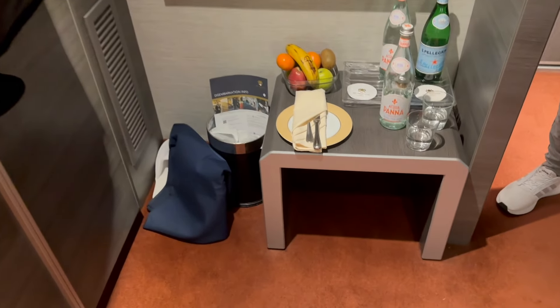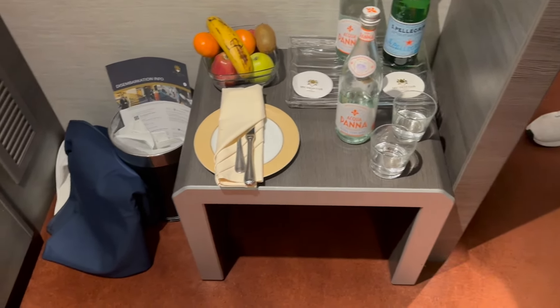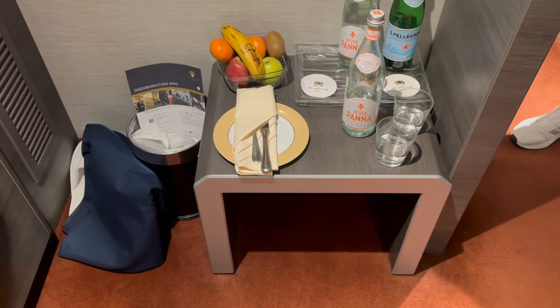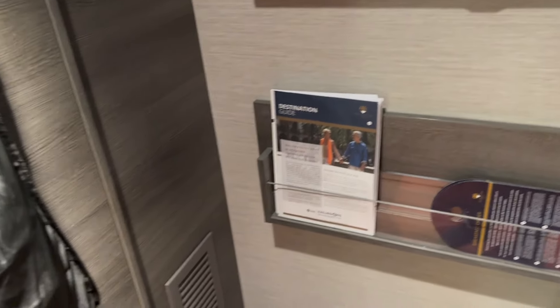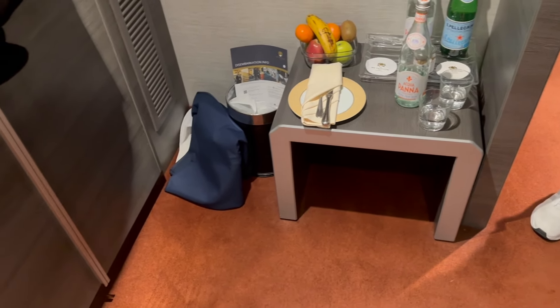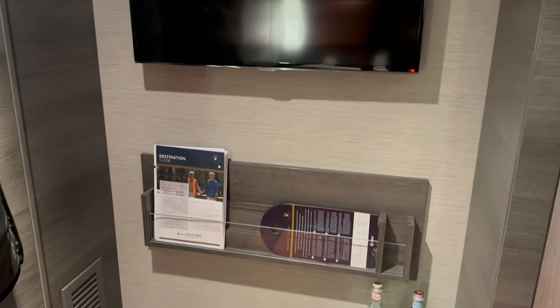Over here you've got a table. This is where they put your water and spare waters and different snacks and things throughout the week. I think this is a little bit of a wasted space — I would have loved to have seen them put this on the wall over there somewhere and then build an actual vanity in here to store all of this stuff. But that's what you get — a table. It was perfectly adequate for us, but I do feel like this space isn't being utilized to its best potential.